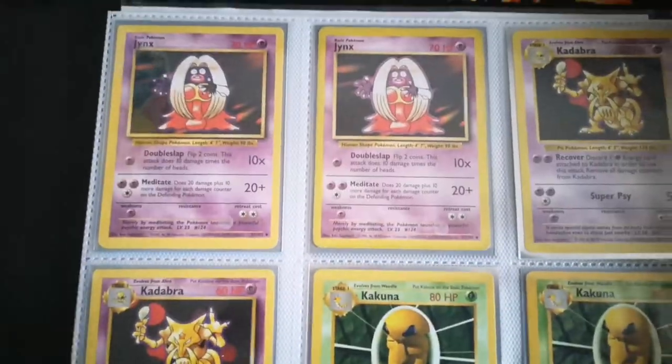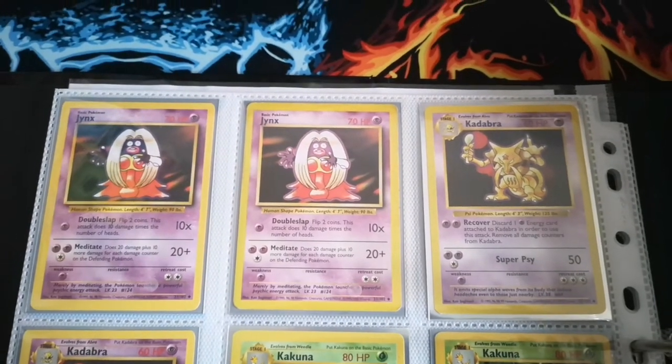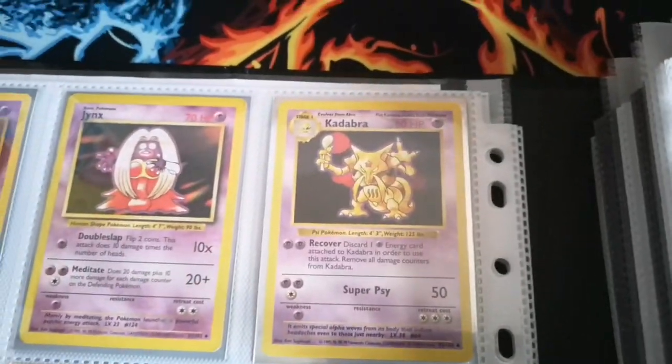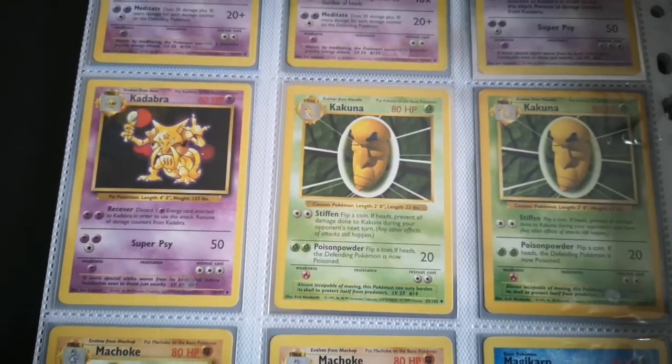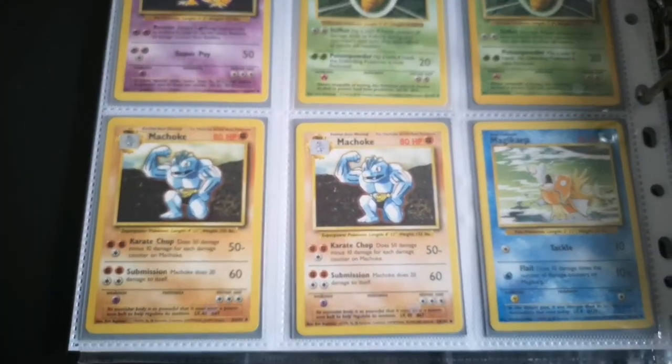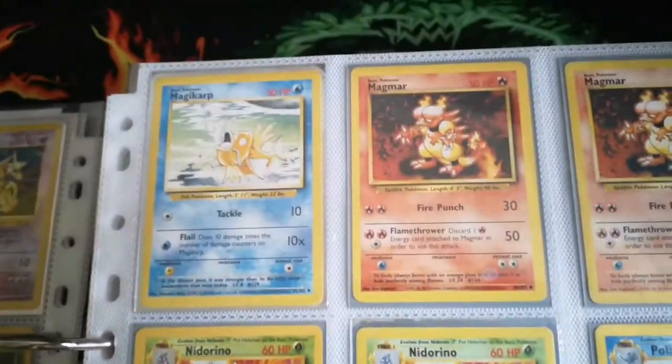You guys are probably going on a bit of a nostalgia trip here — some of you might not have seen these for a very long time. We've got a nice shadowless Kadabra there, and a shadowless Kakuna. I do actually have quite a few shadowless cards, not loads but a nice handful of them.